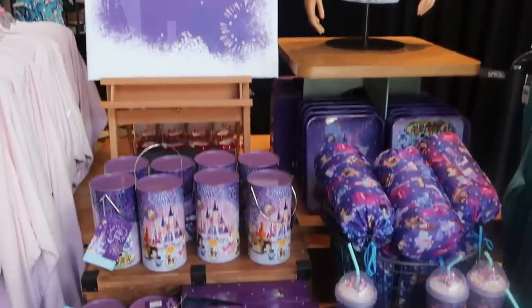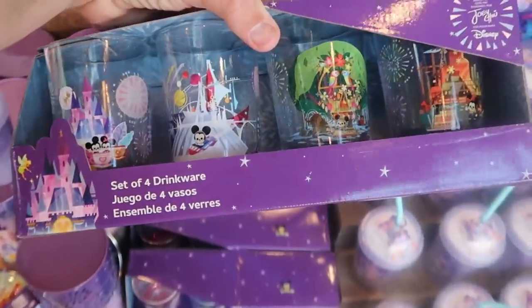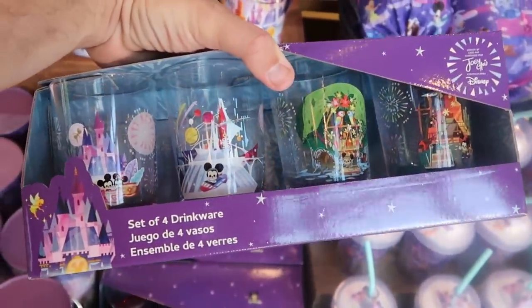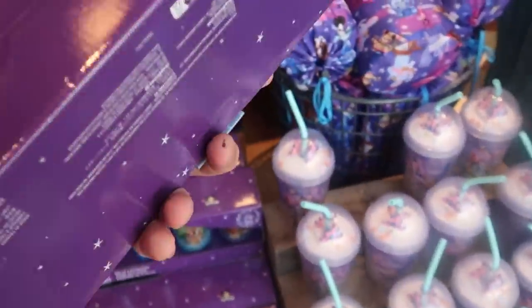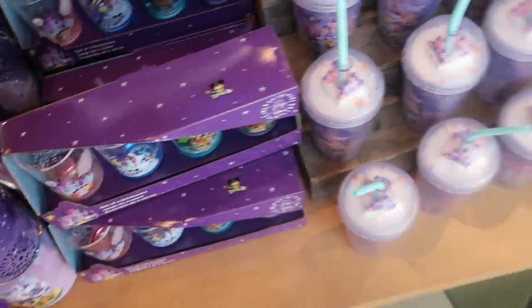Check out these cups that they have. You can actually purchase all four of these cups — they are so crazy cool, all have different designs. You got Space Mountain, Mickey and Minnie with the castle over there. You have the Enchanted Tiki Room. Those ones are $34.99, definitely very, very cool.